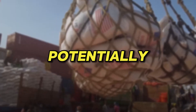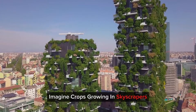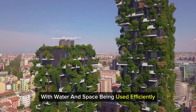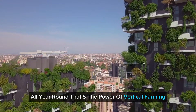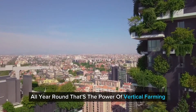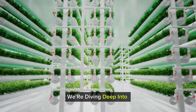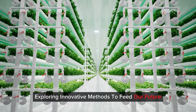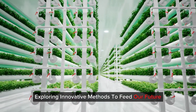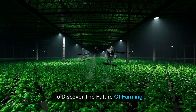Ever wondered how we can potentially solve the world's food crisis? Imagine crops growing in skyscrapers with water and space being used efficiently all year round. That's the power of vertical farming. But it's not just about growing plants indoors. We're diving deep into hydroponics, aeroponics and aquaponics, exploring innovative methods to feed our future sustainably. Join me on this journey to discover the future of farming.